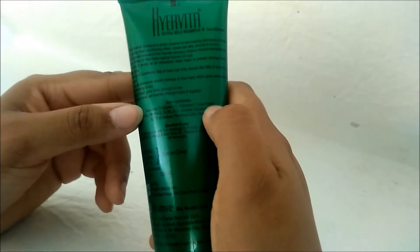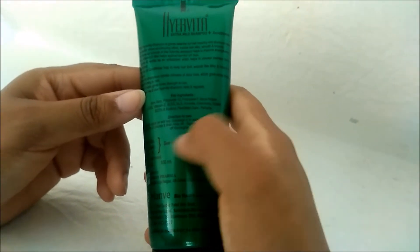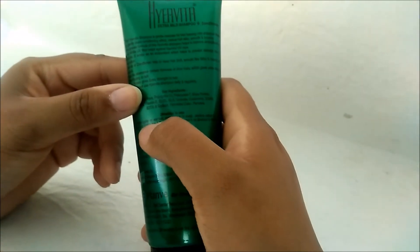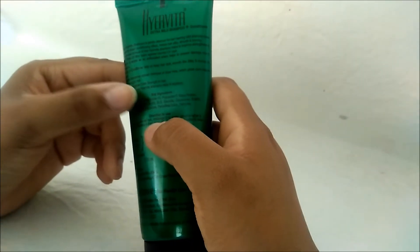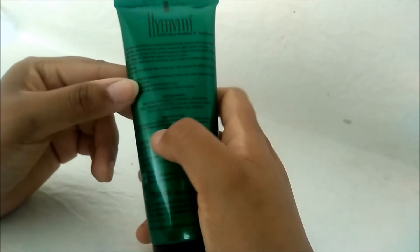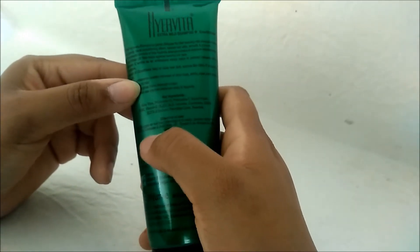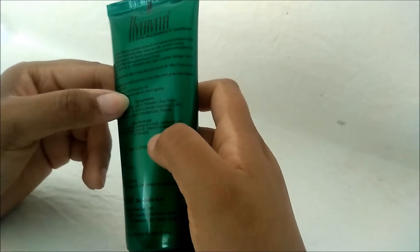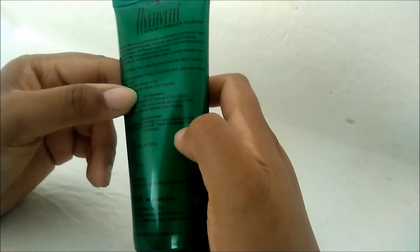For best results, you can use this shampoo daily and regularly. To use, directly apply on wet hair, massage into scalp, and develop a lather. Keep it for two minutes, then rinse it off. Repeat as directed.